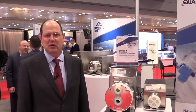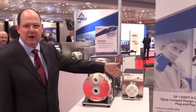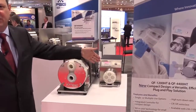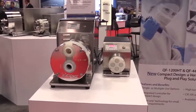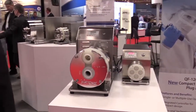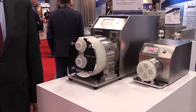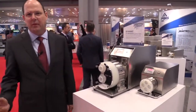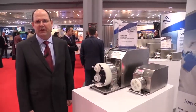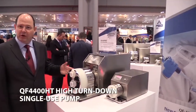Last year at Interfex, Quattroflow introduced the first of the lineup of high turndown pumps with the 1200 HT pump — HT standing for high turndown. Quattroflow has the unique capability of achieving very low flows and high flows with the same pump. For example, the 1200 HT goes from less than 8 liters per hour to over 1,200 liters per hour, and this allows scale-up from lab to process, which is critical for the industry.